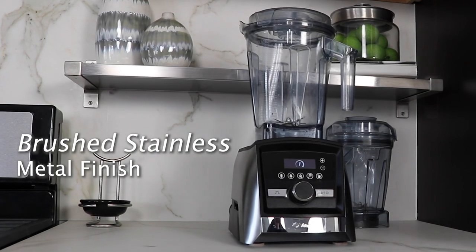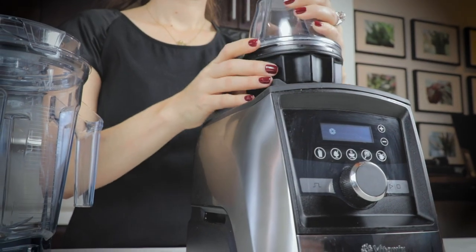It looks awesome in our kitchen and I'd really miss the timer. I watch that timer, I set that timer — it helps me multitask in the kitchen. And then the eight-ounce container: I didn't think I was going to use it that much, but we really do.